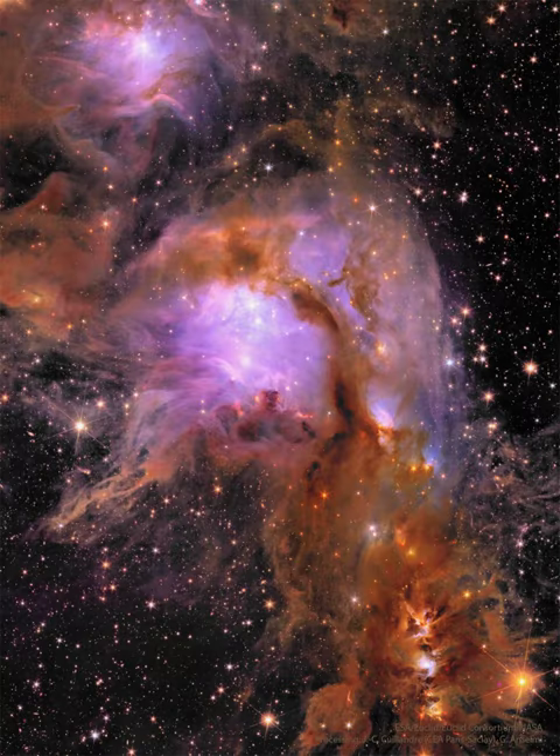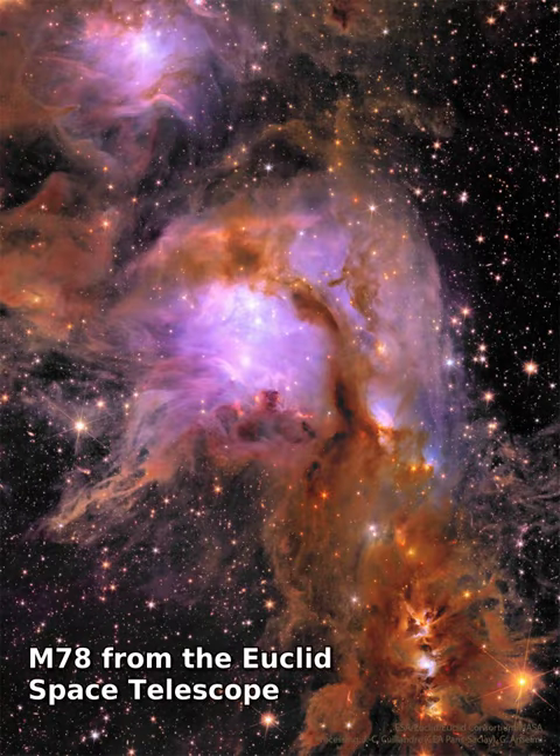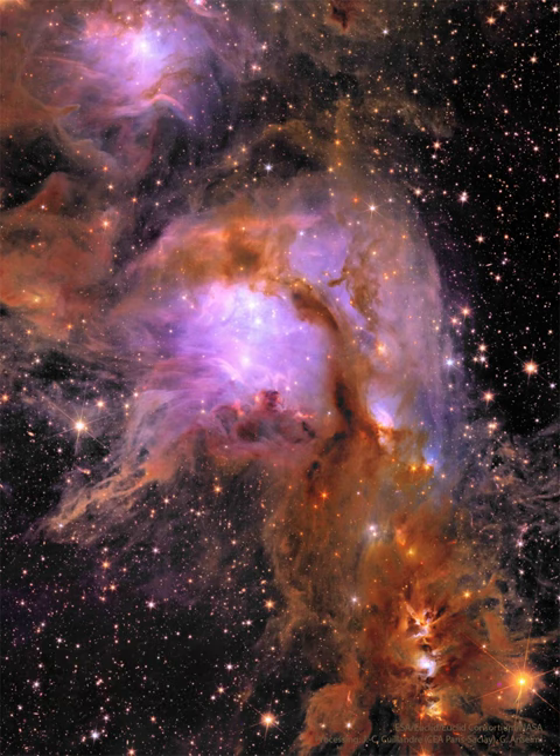Star formation can be messy. To help find out just how messy, ESA's new Sun-orbiting Euclid Telescope recently captured the most detailed image ever of the bright star-forming region M78. Near the image center, M78 lies at a distance of only about 1,300 light-years away and has a main glowing core that spans about five light-years.